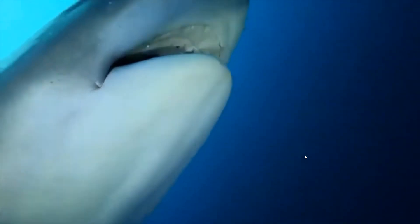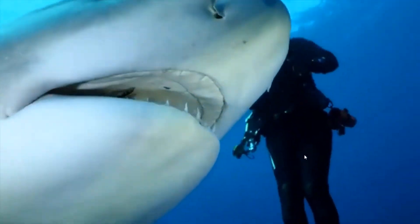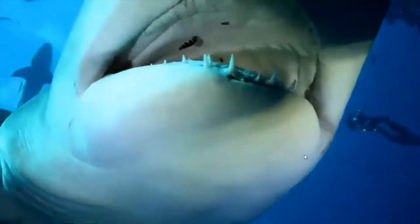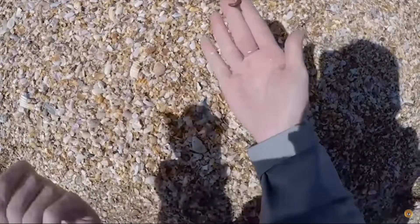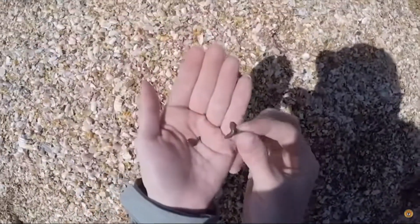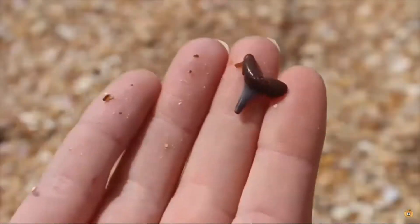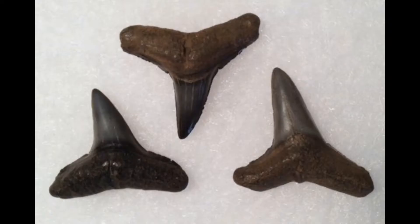Sharks need to be able to replace their teeth so often because they use their teeth roughly to rip their prey apart and then swallow those pieces. Since sharks lose their teeth so often, you may be able to find one washed up on the shore. Sometimes you can identify the species based on what the tooth looks like. Most sharks have triangular shaped teeth with a sharp end, and they are serrated on the edges to rip their prey up easier.